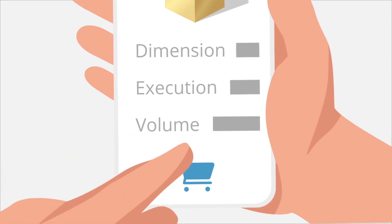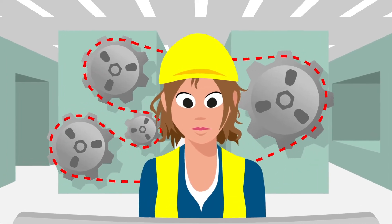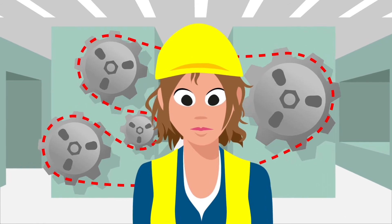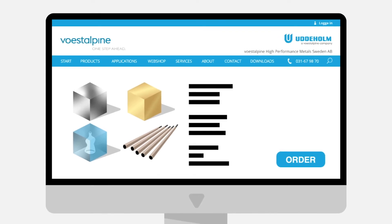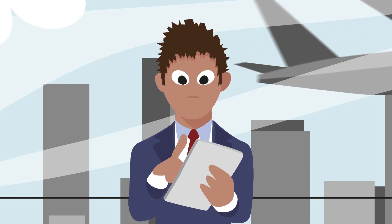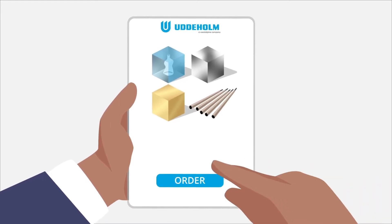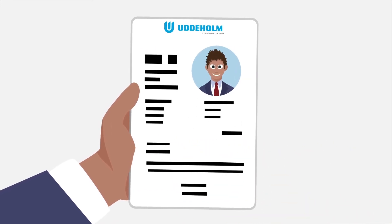With Udderholm's online store you always have a good overview of your orders — what you have ordered, date of delivery, invoices, certificates, and other documents. If you often order the same product, you can simply place an identical order with the press of a button. All order history is saved in your profile.